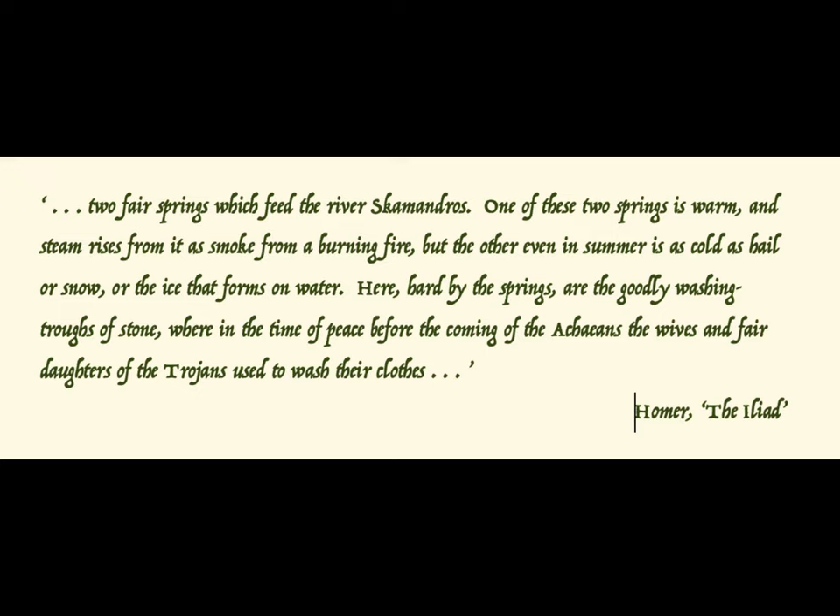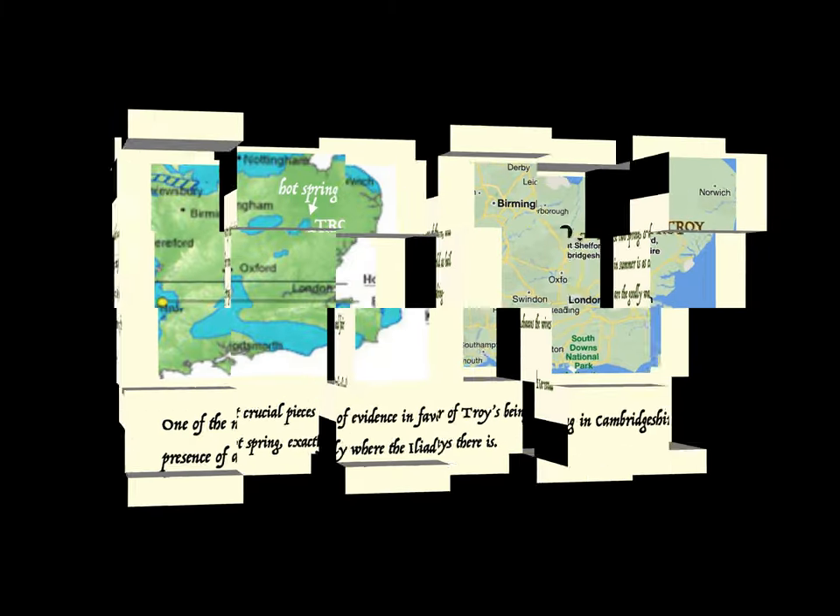Cold springs can be found anywhere in this country, especially in summer, it would seem. Hot springs are more difficult to come by. Wilkins says that the presence of a hot spring anywhere near here — the Gog Magog Hills — would serve as concrete proof that Troy had once existed nearby. I searched like a mad thing for hot springs in East Anglia and found nothing. Then I searched for warm springs in East Anglia and found this.